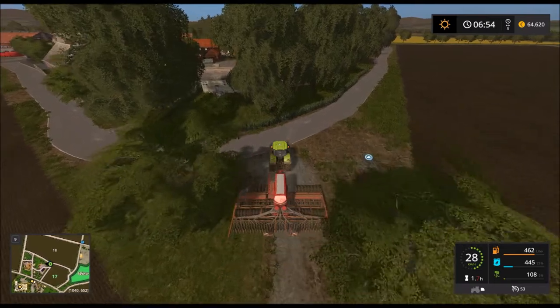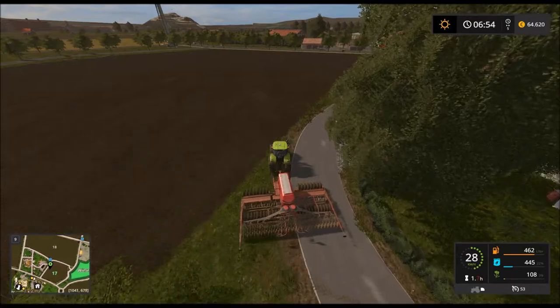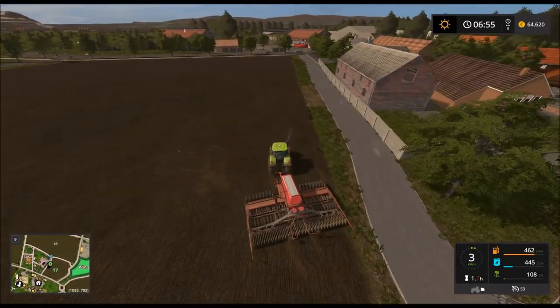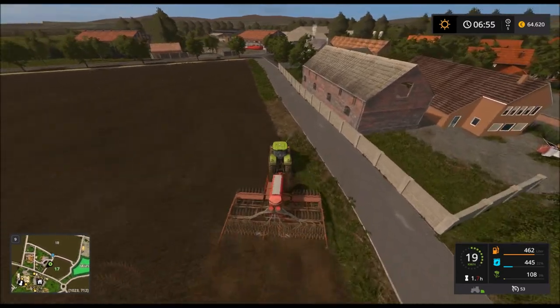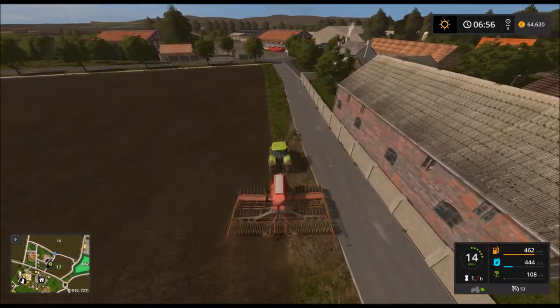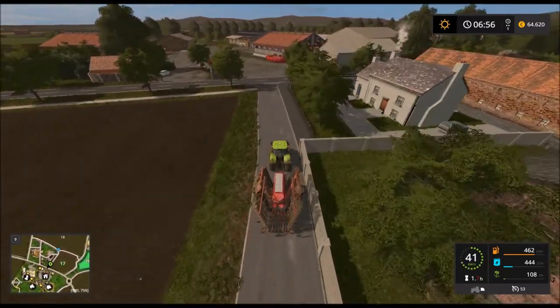Gibt's nur noch zwei kleine Stellen, wo ich glaube ich nochmal drüber muss – einmal hier und hier am Rand. Und dann sind wir auch schon fertig hier – mit Raps gesät.